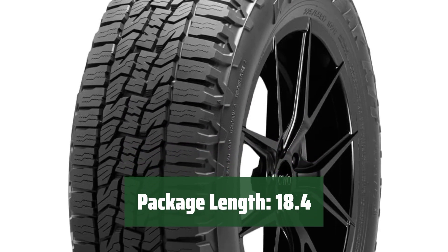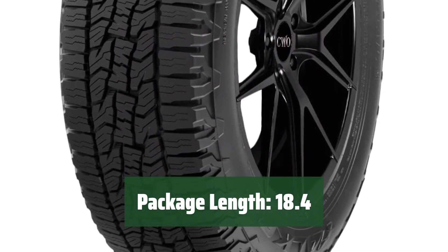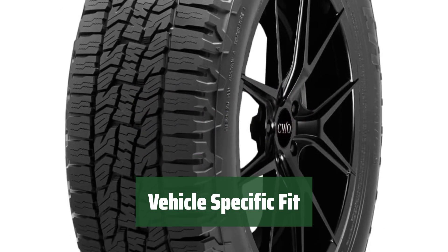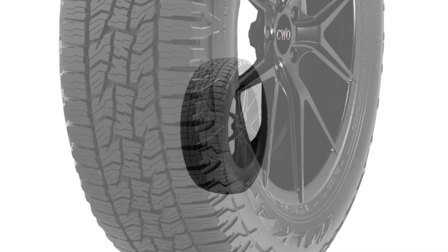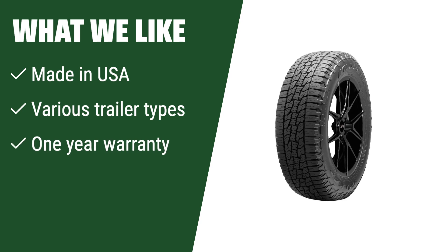The package containing our trailer tires has a length of 18.4 inches, making it suitable for storage and transportation. Our trailer tires are designed to fit specific vehicles, ensuring a perfect match and optimal performance on the road. What we like: if you prefer products made in the USA, this tire is a great choice. It is suitable for a variety of trailers and comes with a one-year limited warranty. The quality and versatility make it a reliable option for different trailer needs.